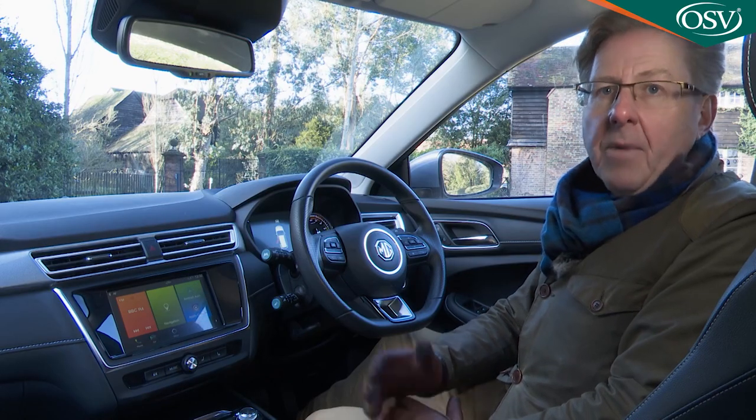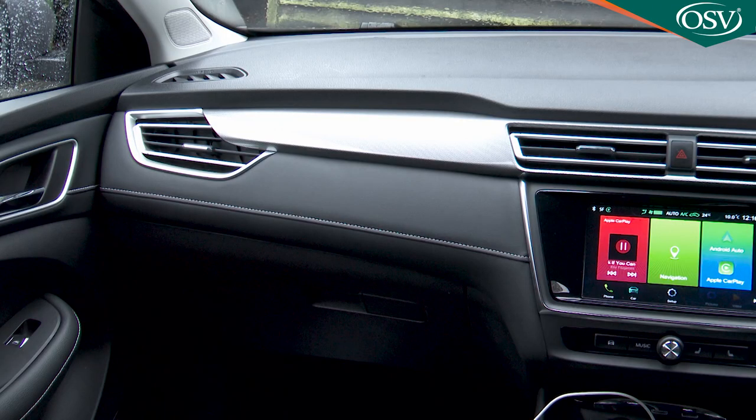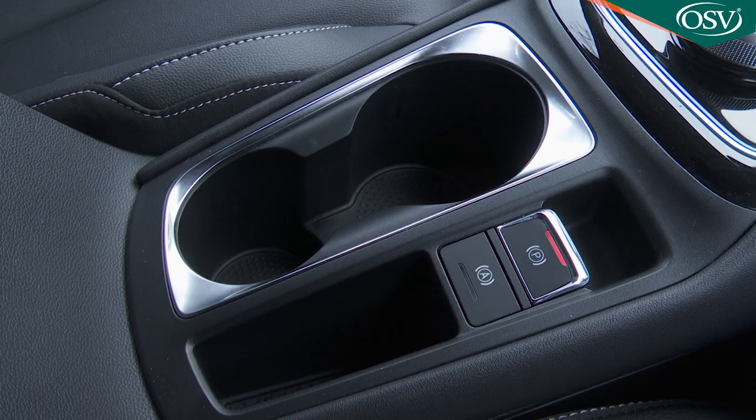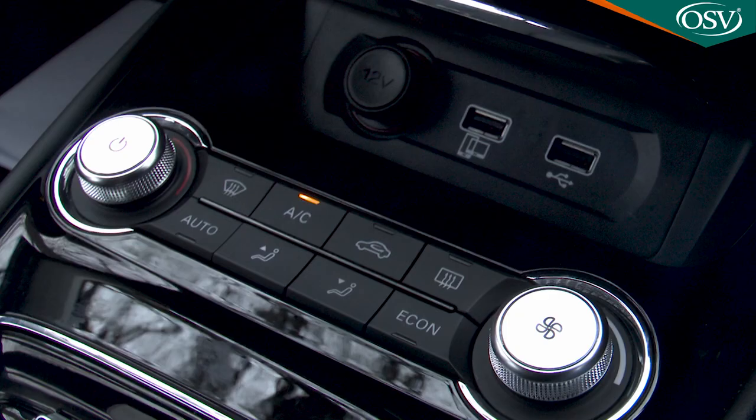You sit quite high, almost like an SUV, and there's plenty of interior storage space — a big glove box, large door bins, and a lidded compartment between the seats. Twin cup holders reside below the gear selector dial with a little cubby next to the electronic handbrake. There are also narrow compartments on both sides of the central footwell tunnel. A slide-back lid under the centre stack reveals twin USB-A ports and a 12-volt socket.